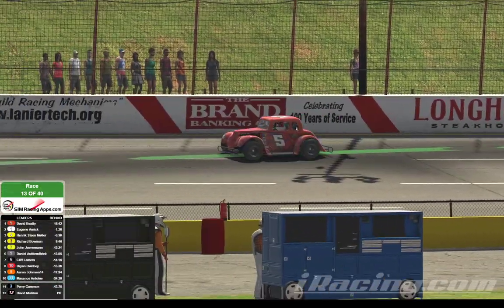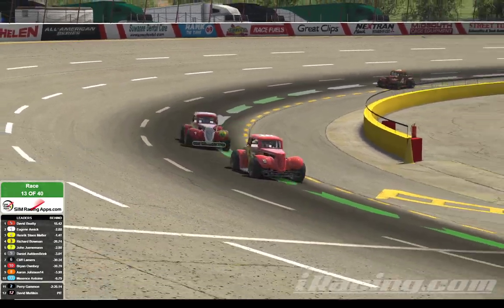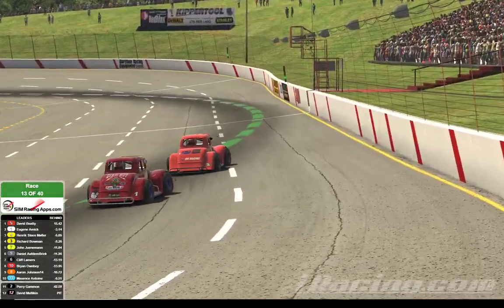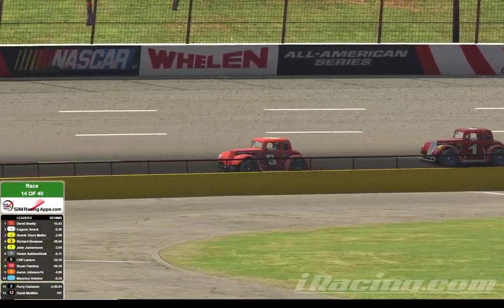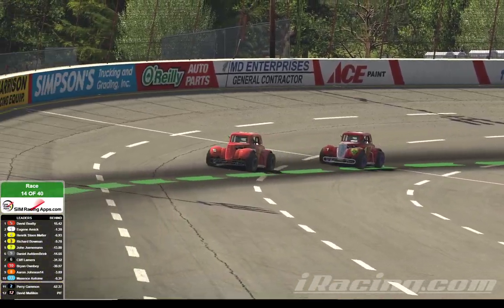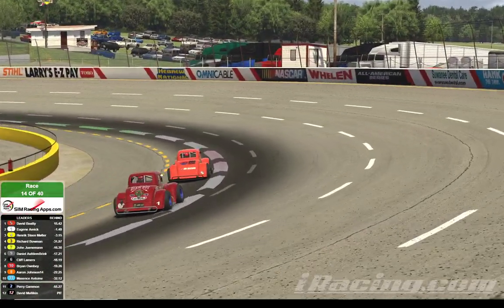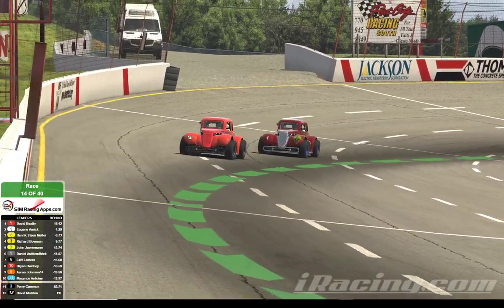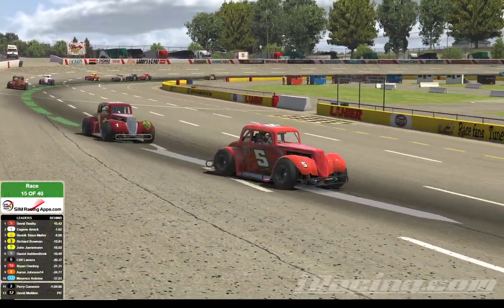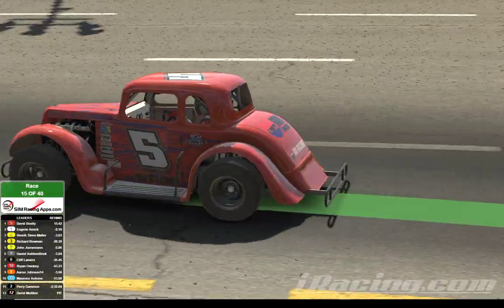We'll go back up front with David Beatty, 13 laps into a 40-lap race. Beatty with the lead. Eugene Amick has closed ever so slightly on Beatty — about a car-and-a-half length lead for Beatty over Amick. Amick seems to be just a little bit quicker than Beatty right now. Beatty's got the preferred line. It's a little hard to pass here at Lanier National — you really have to get off the corner and get a fender under somebody.